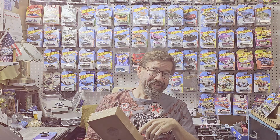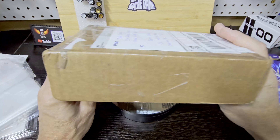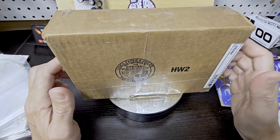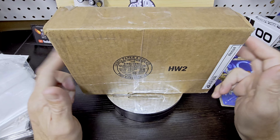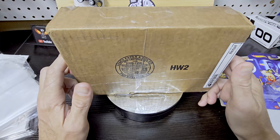Alright guys, got our box from Jake from Strictly Diecast and we're going to open this up and see what's inside. I'm very, very excited — I've already seen what's inside but I'm excited to show you guys. So I'm going to go ahead and pop this open.